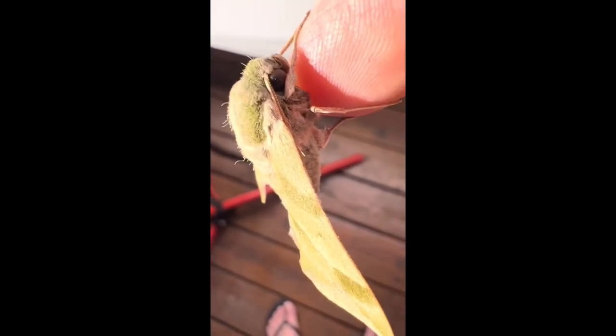Look at how furry they are and the large dark eyes that are common of all Sphinx moths. While resting, they hold their antenna along their body.